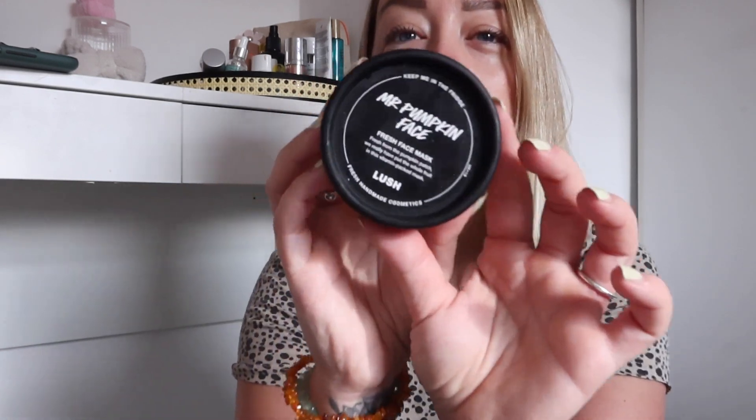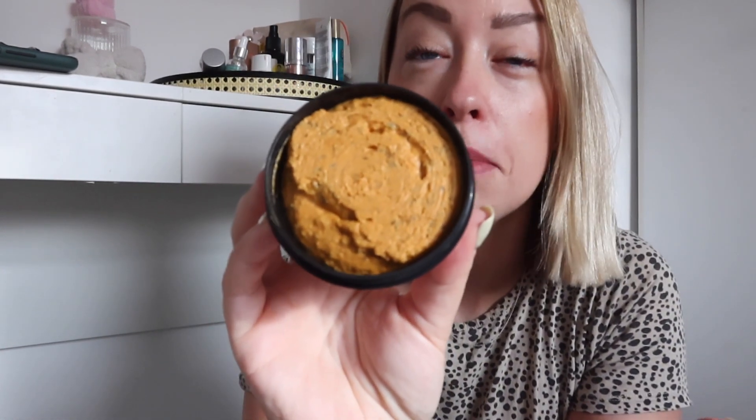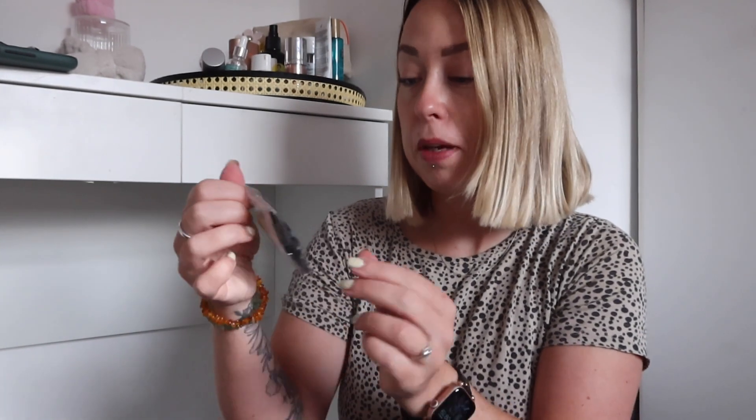So, Mr Pumpkin face mask — this is the fresh face mask, it is one of my favorites. It smells so good, it honestly smells like you could eat it. And then they put these in as a little freebie, which is the Pumpkin Eye Pads — 'give your eyes a rest from all the mischief and mayhem with cooling and softening pumpkin puree.' I think my eyes could really do with these.